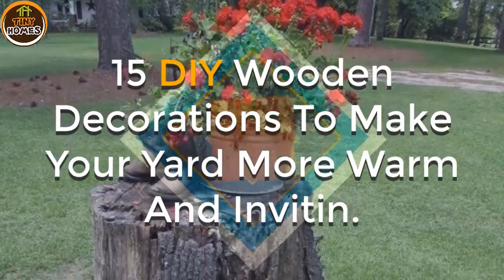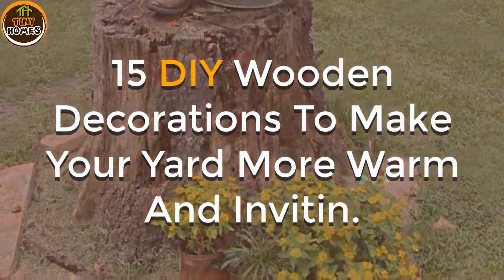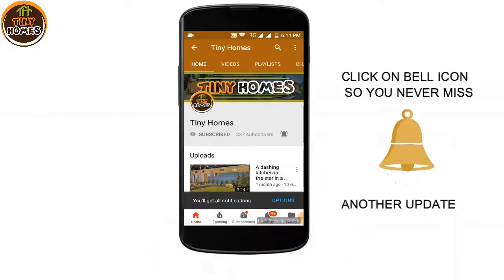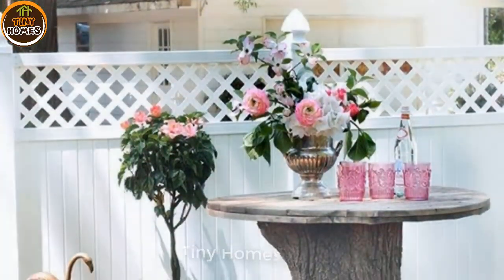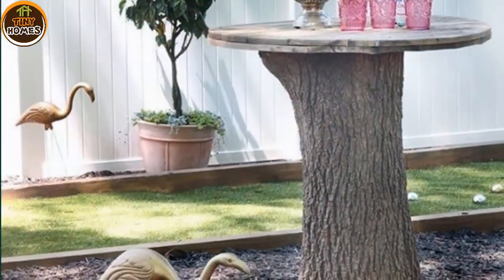15 DIY Wooden Decorations to Make Your Yard More Warm and Inviting.